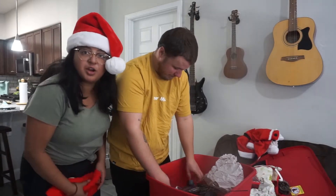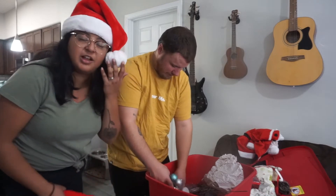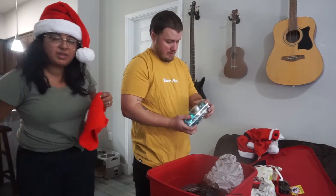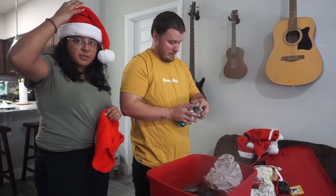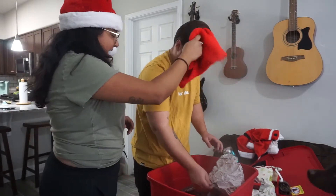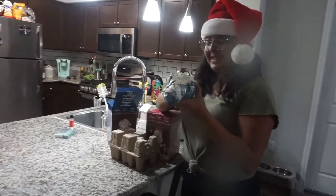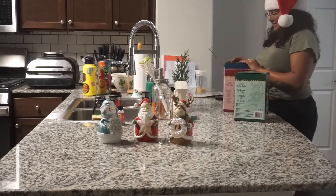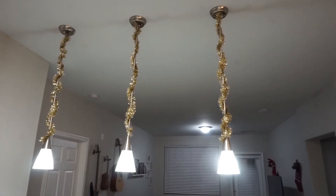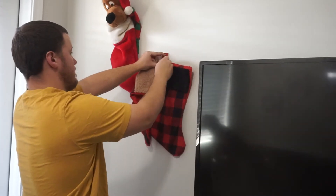If you guys remember our tradition of the Santa Claus hat — whoever was the winner of one of the games that we played got to wear the Santa hat. And I think I was reigning winner. Don't rub it in.